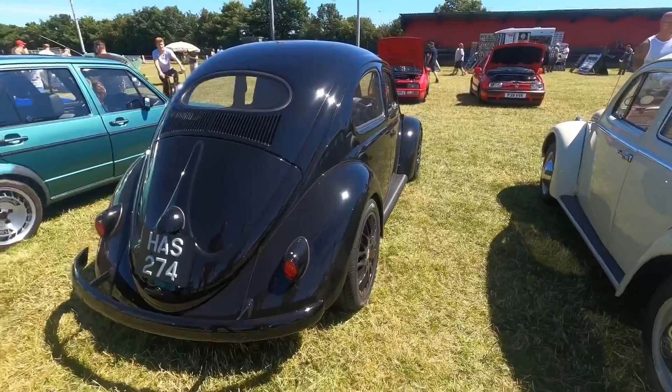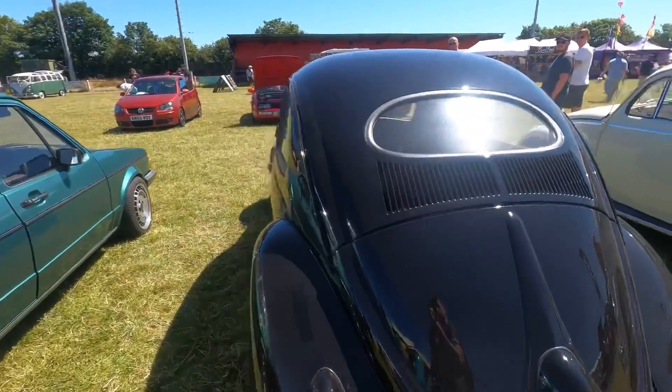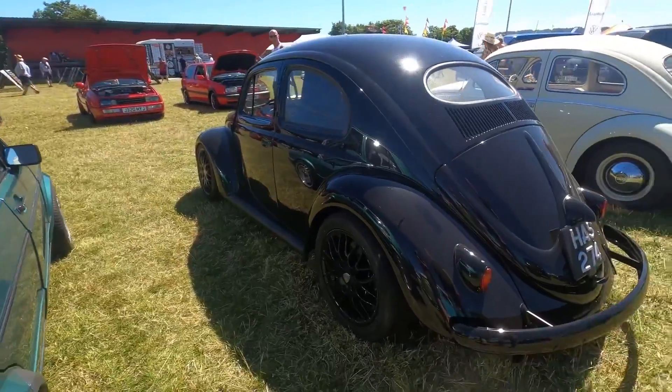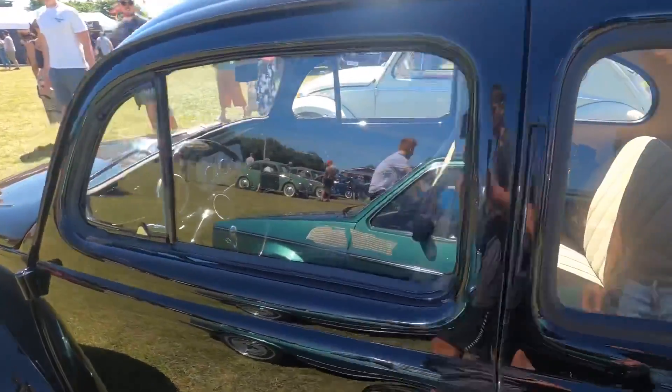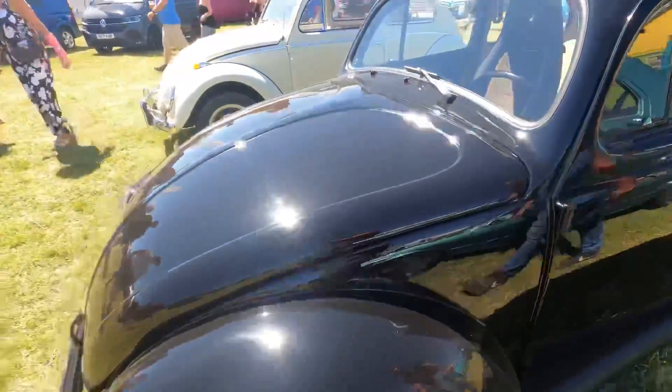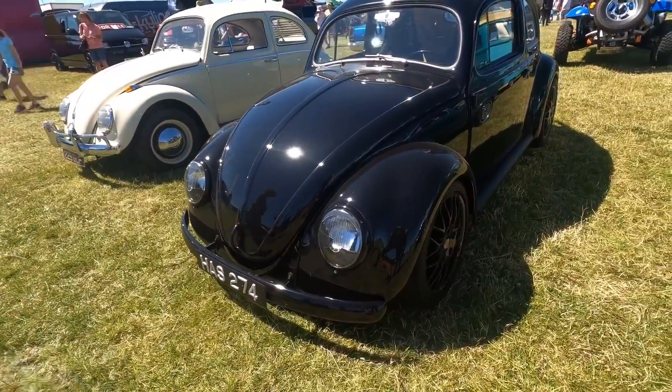At the side of it is a jet black Beetle which is an oval. It's got the seven pawls and it's actually left-hand drive with sloping headlights and Porsche alloys.